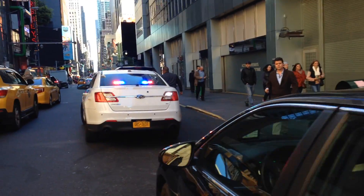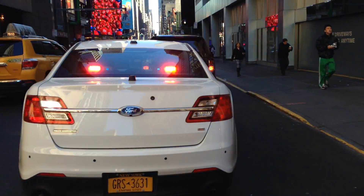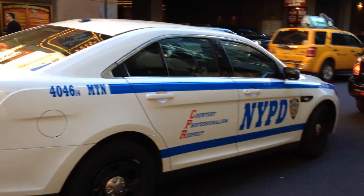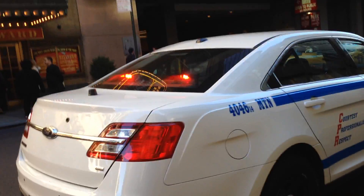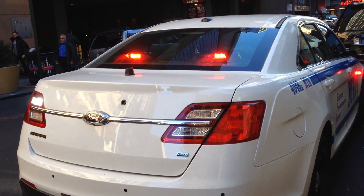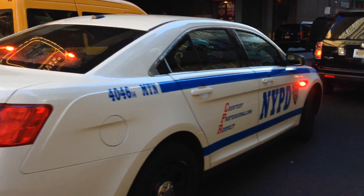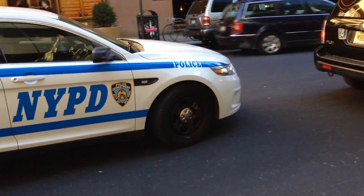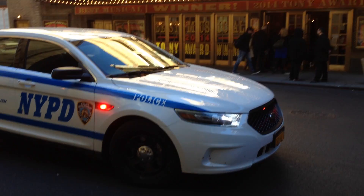Here you see one of the brand new Slick Tops — NYPD doing a traffic stop, finishing up one. He's giving him a ticket.